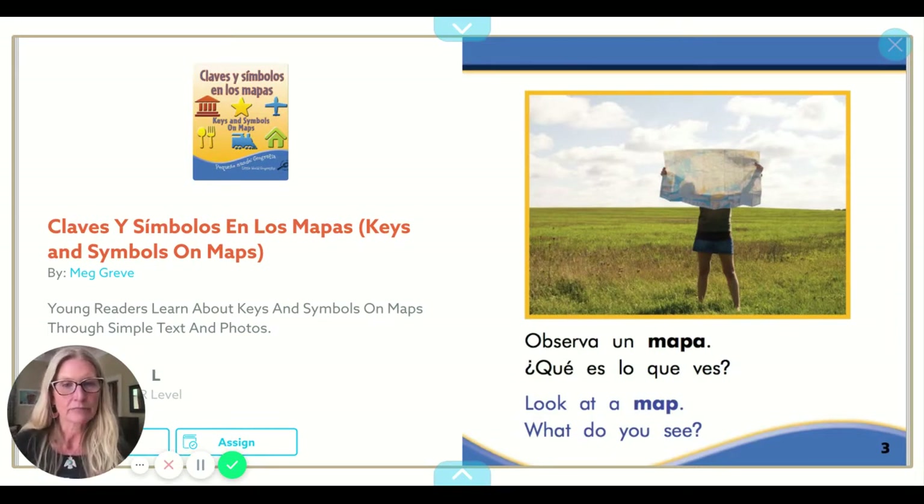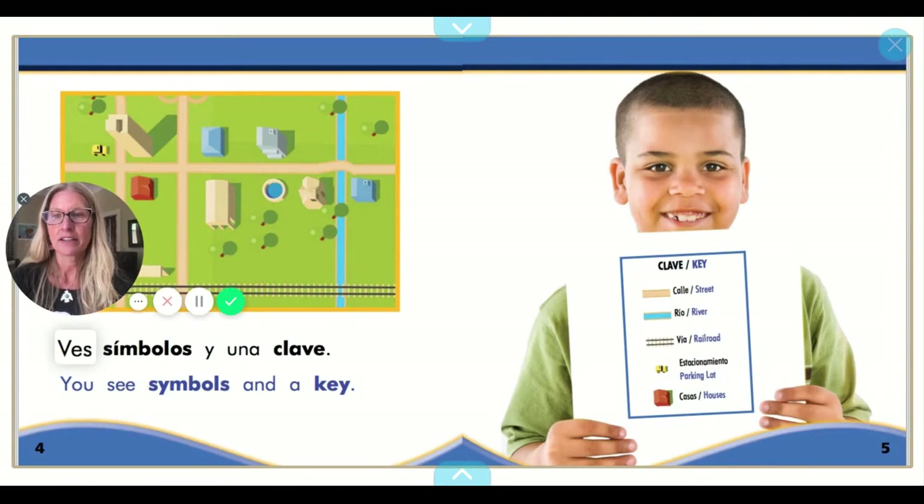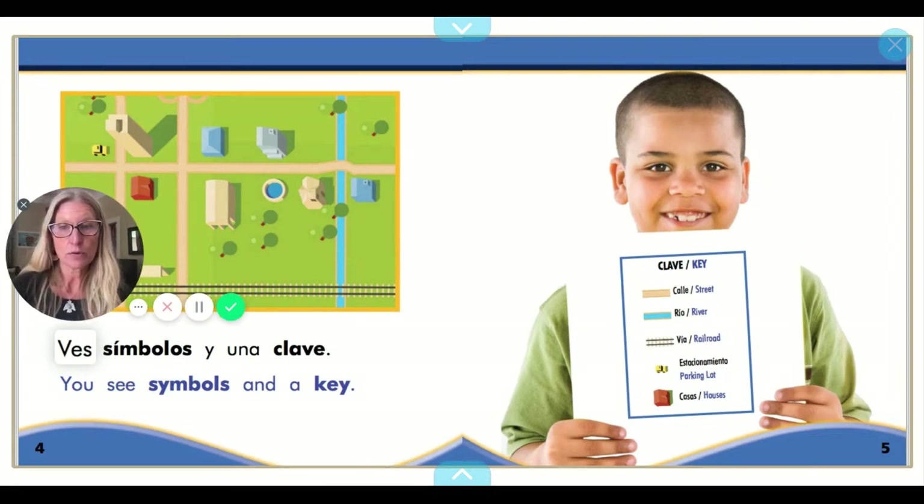Observa un mapa. ¿Qué es lo que ves? Look at a map. What do you see? Ves símbolos y una clave. You see symbols and a key. This right here, what the little boy is holding up, is the key on a map that allows us to understand that this little line, when we see it, represents a railroad track.